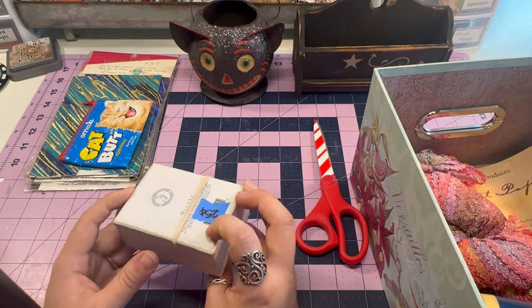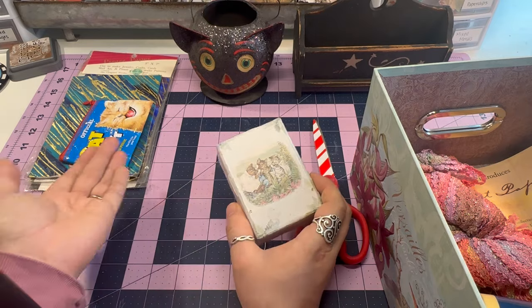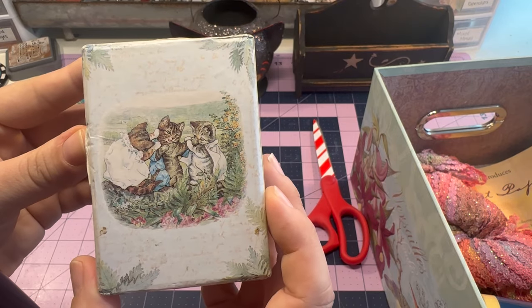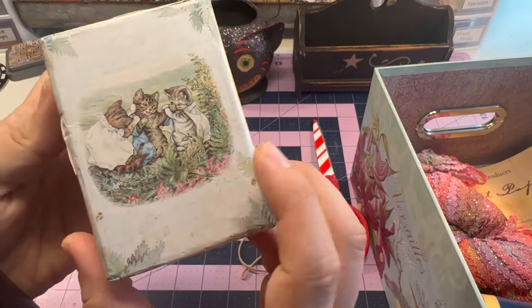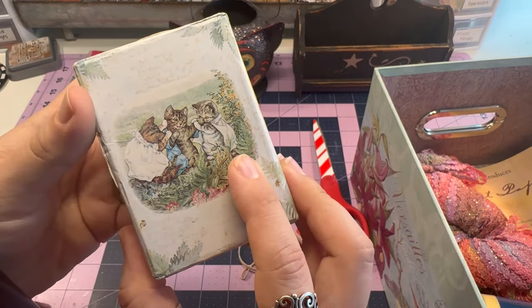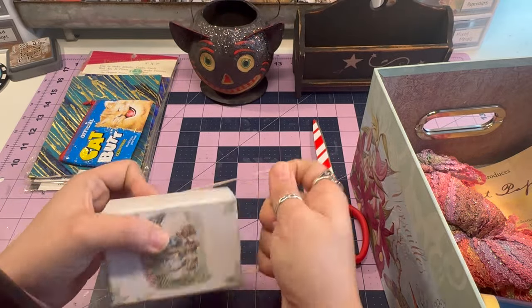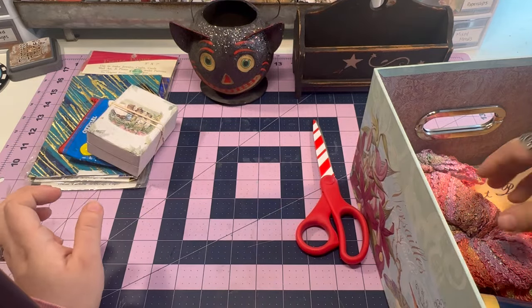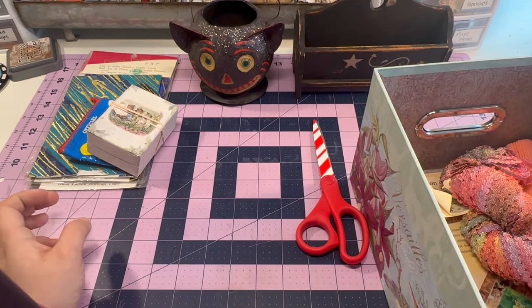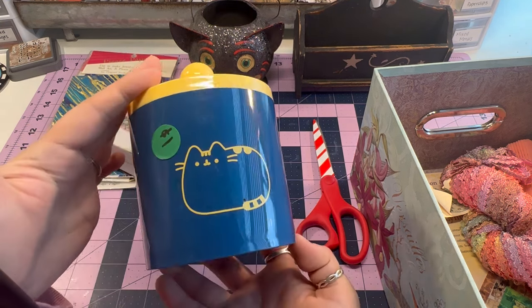I got this box for 25 cents — look at these little kitties! Got some dirt in there, but that's okay. It's so cute, so I'll have to find something small to put in it. I can always use containers. My husband makes fun of me for how many containers I have, but it's better to be organized.